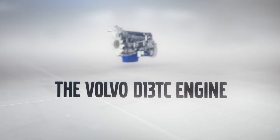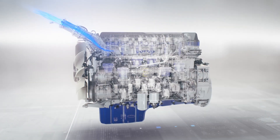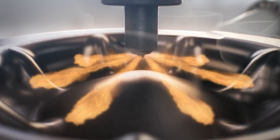The new D13 TC engine provides greater fuel savings across more applications. Air flows through into the engine and into the cylinder where it's compressed. Injectors spray a fine mist of fuel into the compressed air, causing it to ignite.